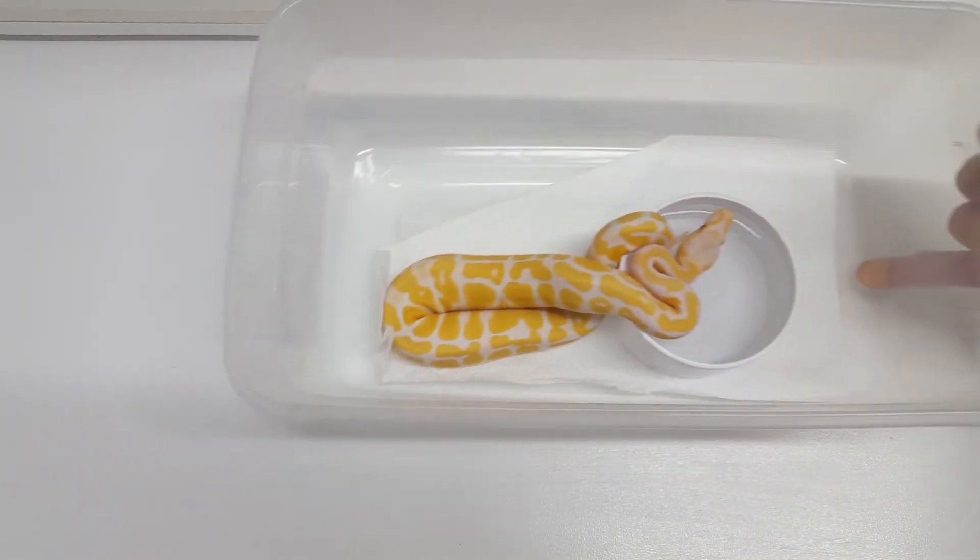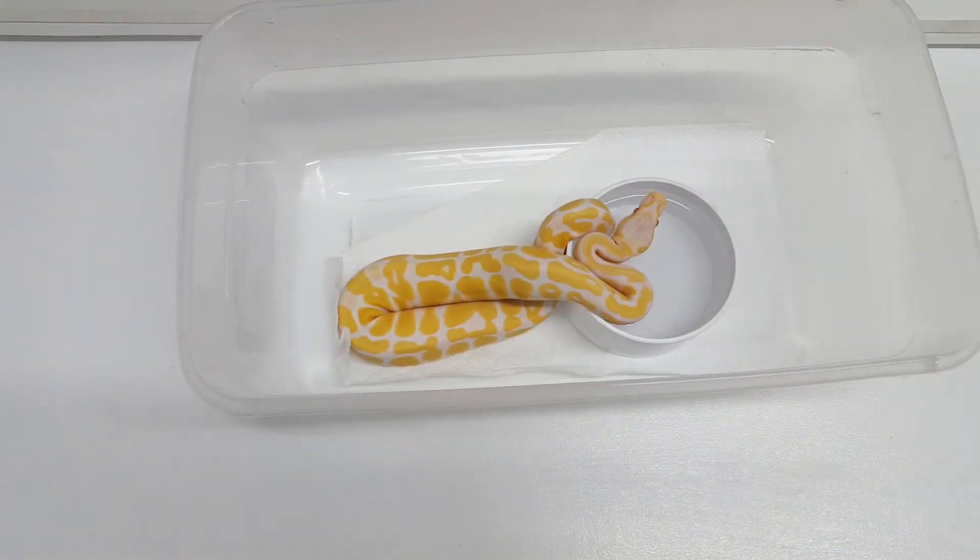I think because they're pastel it's hard to tell. I will show you this girl — her colors are really vibrant, I really like this one. Unfortunately I can't tell if it's candino or albino, so I'm going to hold on to her a little bit longer.